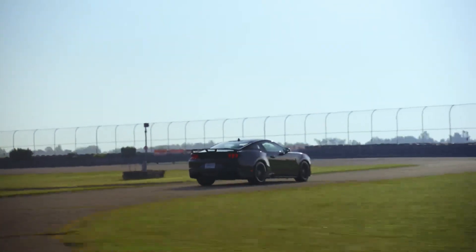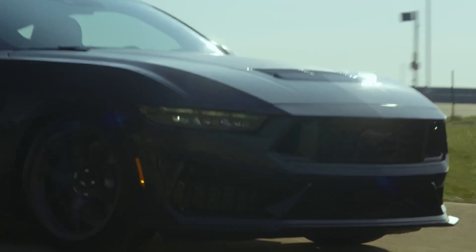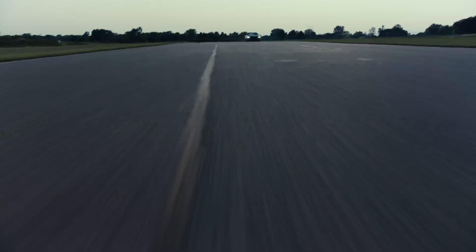Get ready for the highly anticipated reveal of the Ford Mustang Dark Horse R, a track-only wonder that will reignite your racing passion. As speed meets passion in the heart of the racing world, a legendary car is about to be reborn. Get ready to witness the electrifying debut of this fierce marvel.